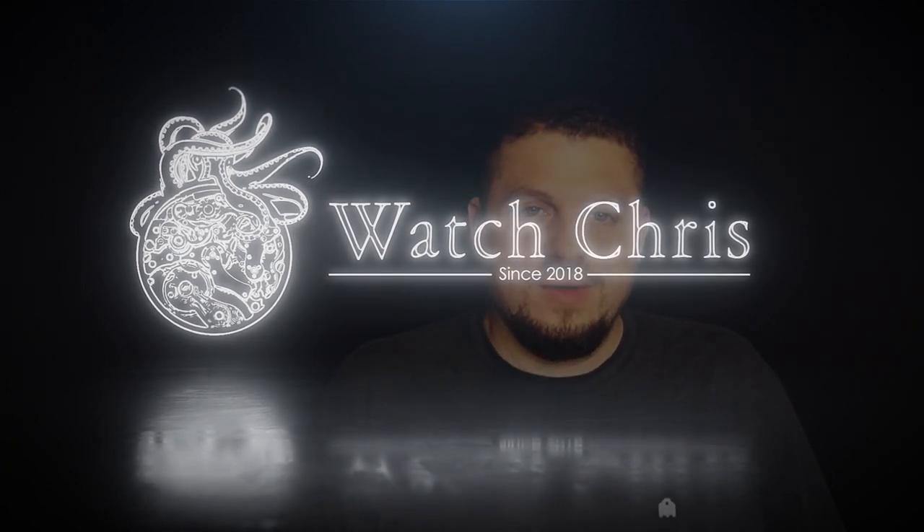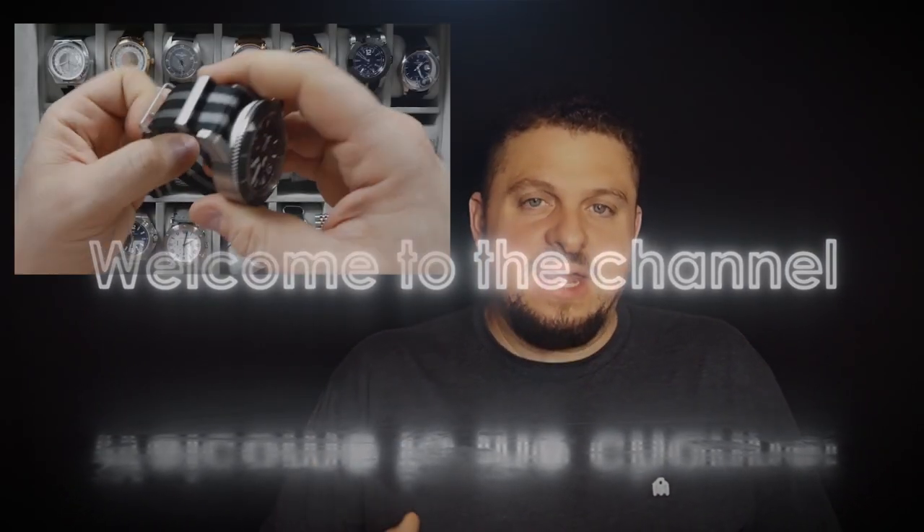What's up guys, it is Chris back with another watch video. Today we are talking about something that's very near and dear to my heart: affordable watches and having an affordable watch collection. If you are familiar with my channel, you will know that I own watches in the luxury category and watches in the affordable category. I'm going to give you a few personal reasons why I think people should collect affordable watches, not only luxury watches.